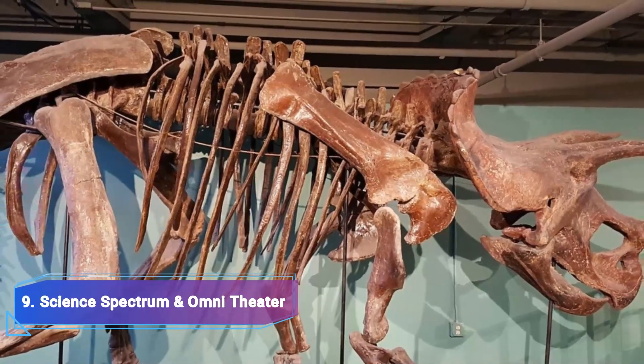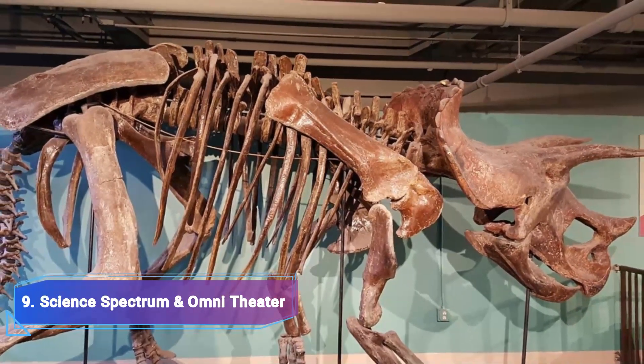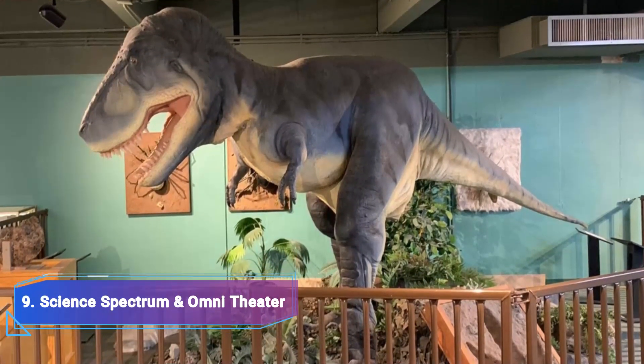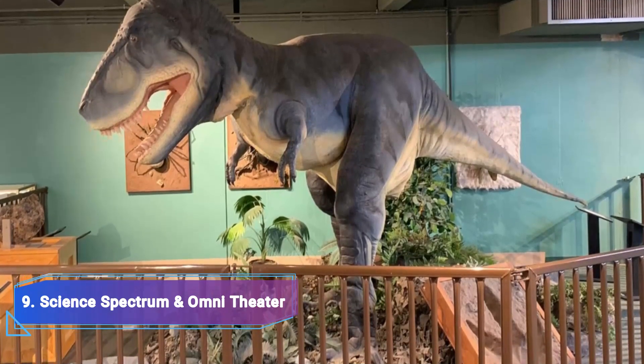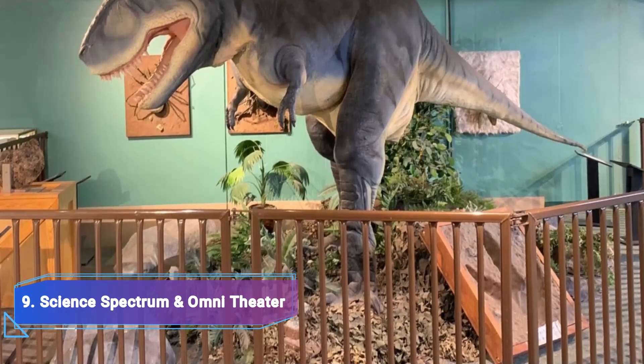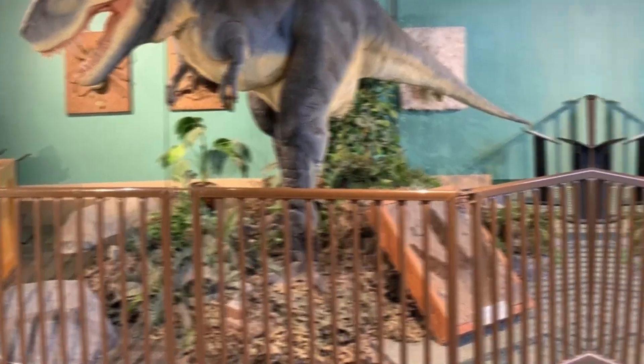Number 9: Science Spectrum and Omnitheatre. There are over 250 permanent interactive displays spanning across three floors of the Science Spectrum and Omnitheatre. In addition to the ongoing traveling exhibits, there are also permanent exhibits. You can interact directly with a wide range of animals from all over the world at the center's live animal performances.